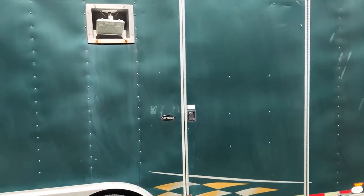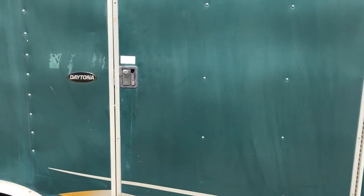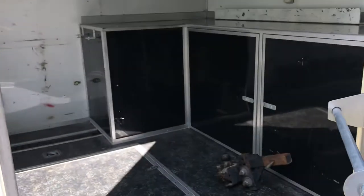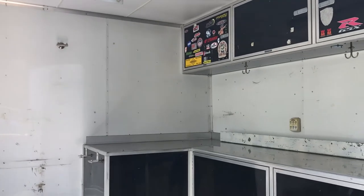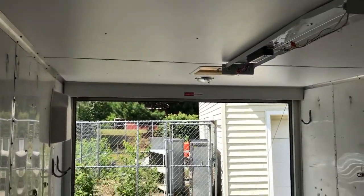That four foot wide door is also pretty nice compared to the standard little door. Also two at seven foot high, so you don't bust your head on the ceiling like most of them.